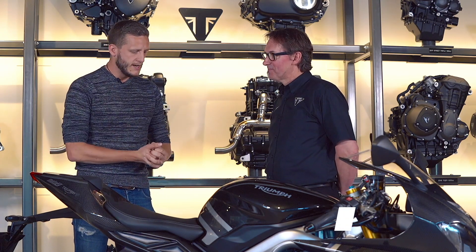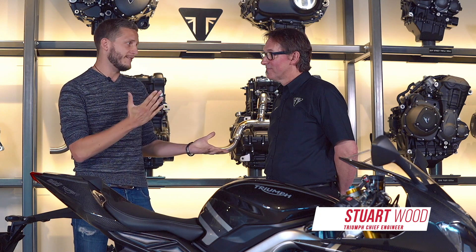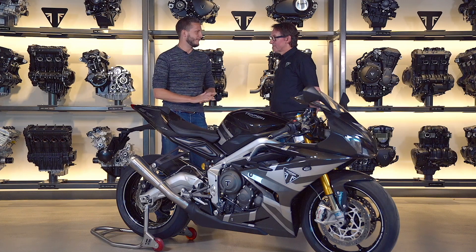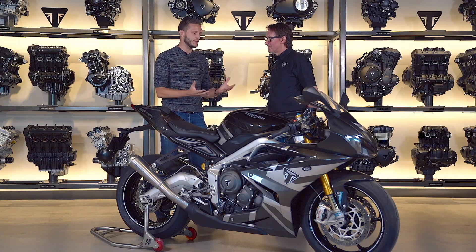I'm here with Stuart. He is a chief engineer with Triumph who has overseen this project. It's a bit of a passion project for you, if I may say. So please introduce your bike.